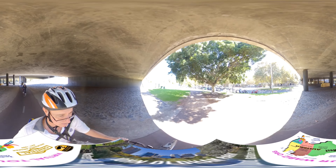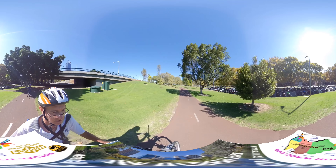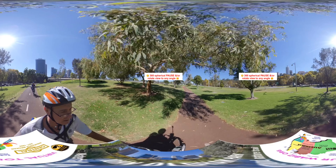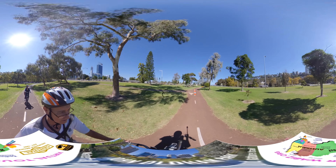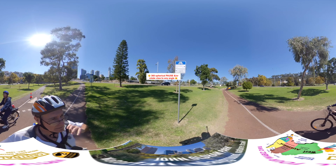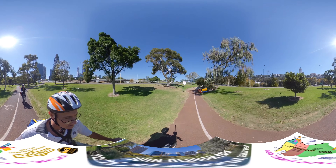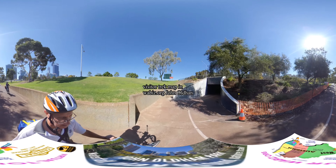We are now approaching the treasure we've been looking forward to visiting. We're now entering John Oldham Park. At this intersection, if you go left — which is north — the sign says Narrows Bridge 800 metres, Barrett Square. You can go left to Kings Park 800 metres. We're going to go down under this tunnel and into John Oldham Park, which is one of those hidden treasures around Perth.